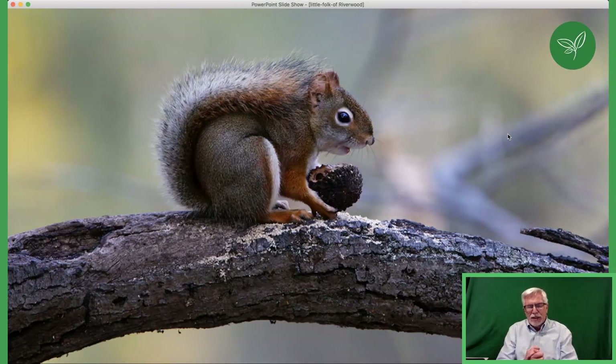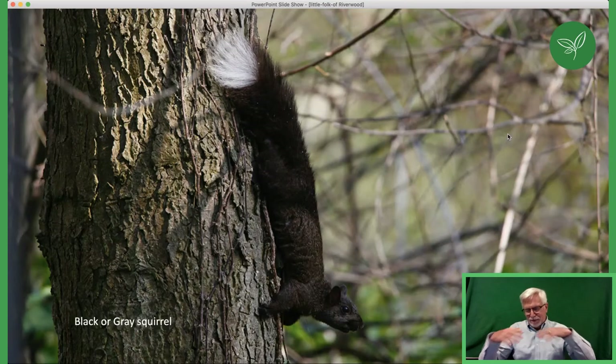Red squirrels like pine trees and will cache pine nuts — unlike other squirrels, they pile their food at the base of a tree. That cache is a very important food source for black bears and grizzly bears. We don't have either species in Riverwood or Mississauga, but out west, grizzlies just love to raid a red squirrel's cache.